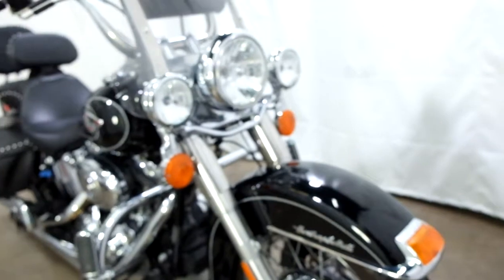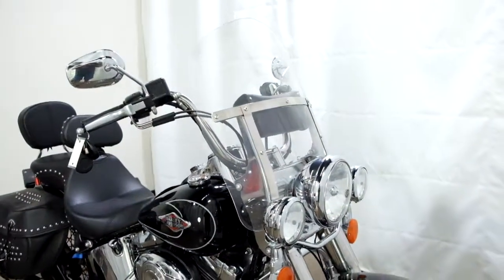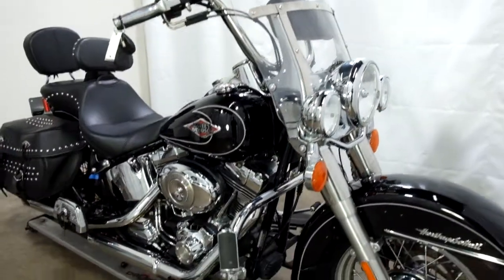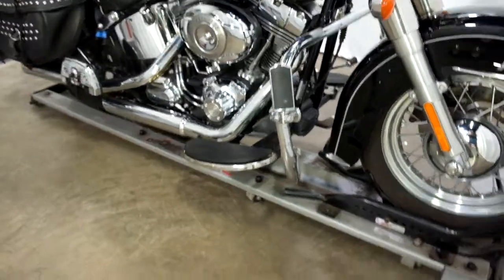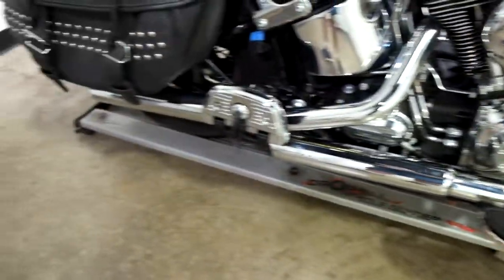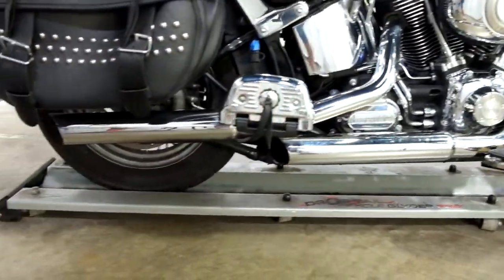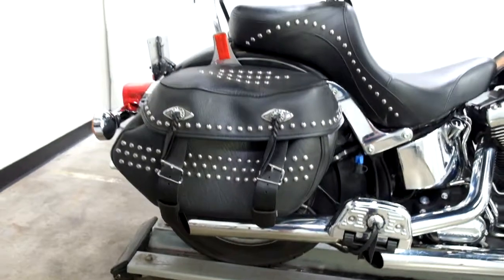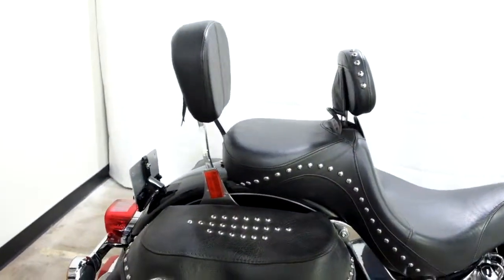The bike comes with highway lights, a quick release clear windscreen with tool pouch, highway bars with highway pegs, foot boards for the driver, foot boards for the passenger, Python pipes, soft side saddle bags, and both a driver and passenger backrest.